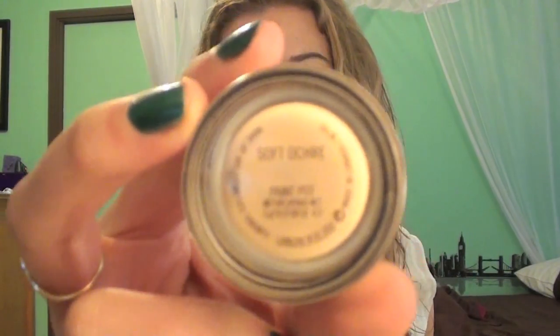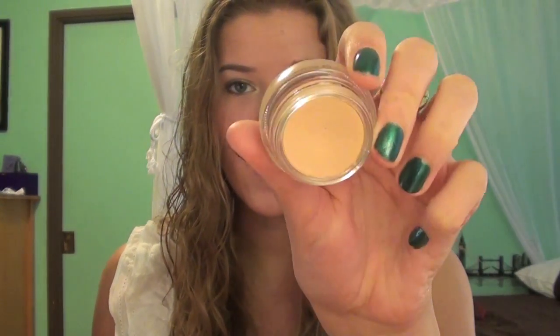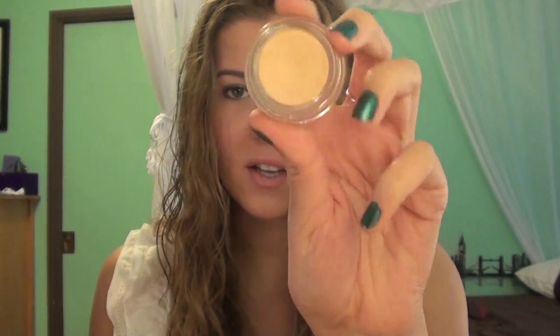I only have two eye products this month. The first is the MAC Paint Pot in Soft Ochre, which I got pretty recently but I've been using it every day. It's basically like Painterly but for yellow undertones — it's a paint pot that acts as a base for eyeshadows. I use it as a primer, and I think it looks so natural. Even if I'm just wearing mascara for the day, it completes your eyelids and prevents them from looking veiny.